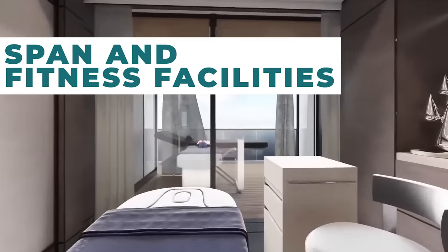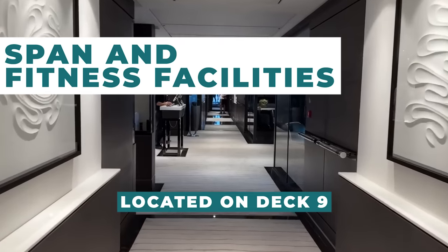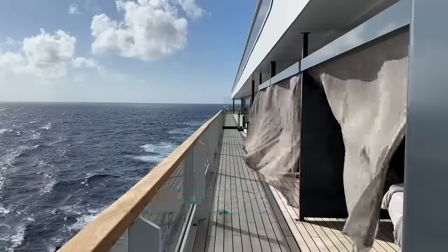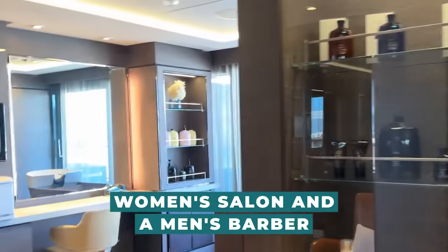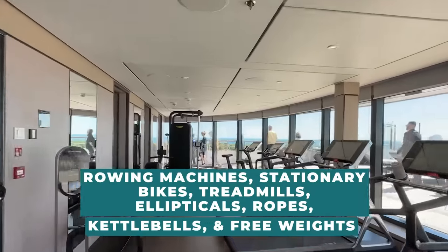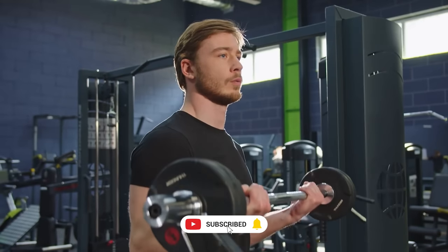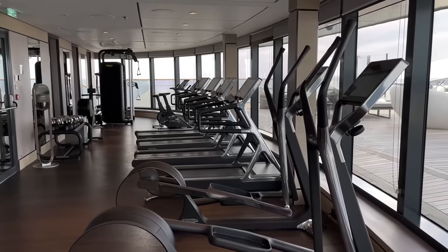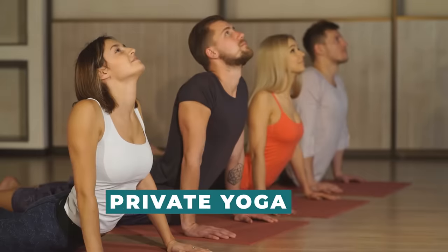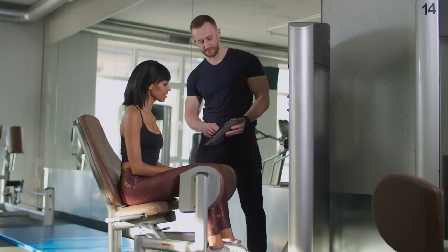The Ritz-Carlton Spa and Fitness Facility is located on Deck 9, where spa goers and gym fans will assemble. The facility has separate changing areas for men and women, indoor and outdoor spa treatment rooms, a relaxation lounge, as well as a women's salon and a men's barber. A variety of rowing machines, stationary bikes, treadmills, ellipticals, ropes, kettlebells, and free weights are available in the gym, which is all the way forward. There are classes held every day in the fitness centre. You can rent out the studio for fun and work out with friends using one of 1,500 video programs available on demand. You can also register for private yoga classes and personal training sessions, including fitness consultations.